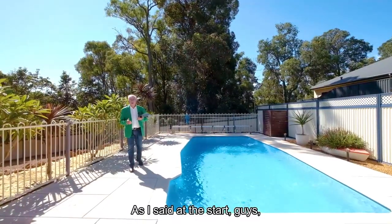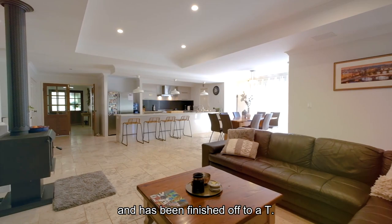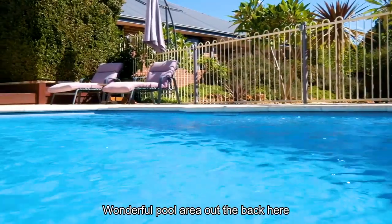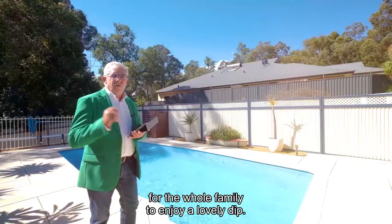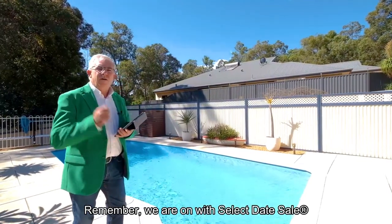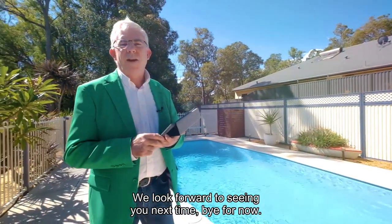This home is wanting for nothing and has been finished off to a tee. Wonderful pool area out the back with poured liquid limestone for the whole family to enjoy a lovely dip. Remember, we are on a select date sale so make your viewing appointment promptly. We look forward to seeing you — bye for now.